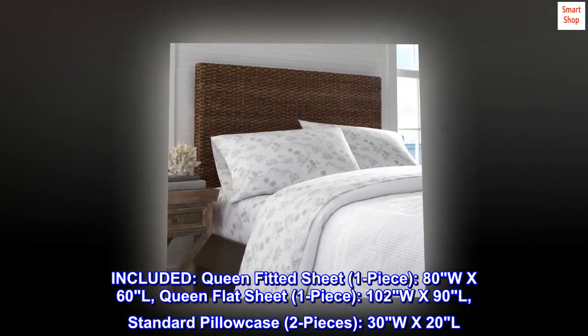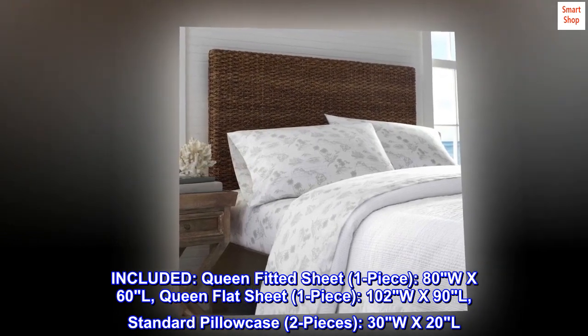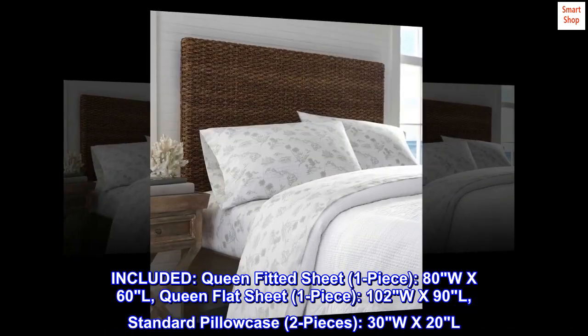Included: Queen fitted sheet, one piece, 80W x 60L. Queen flat sheet, one piece, 102W x 90L. Standard pillowcase, two pieces, 30W x 20L.